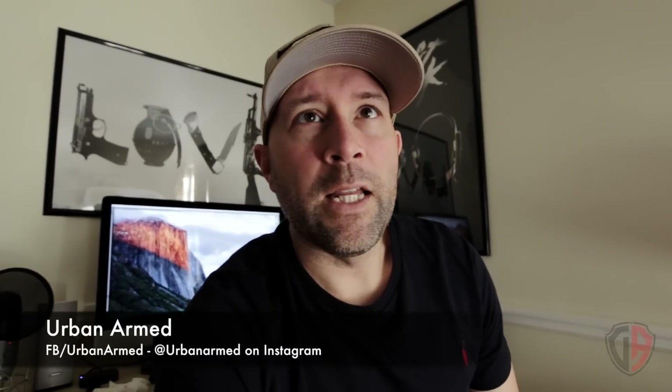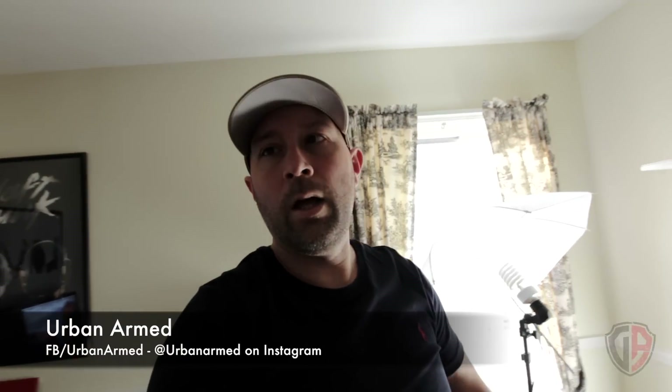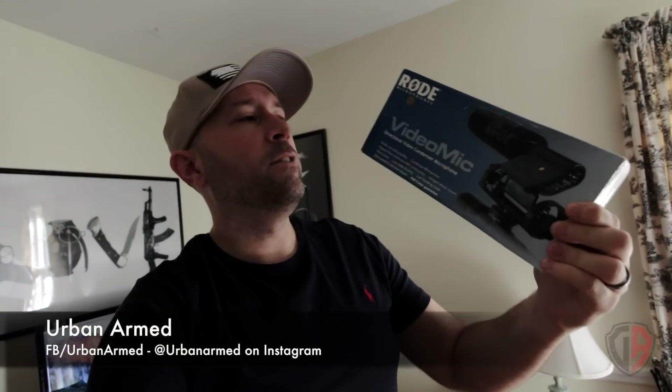I'll put links to the items in the description. Some may not be available anymore — the older Rode Video Mic you could probably find on eBay. I highly recommend buying stuff used if you can; it really cuts down the upfront cost. There's nothing wrong with buying video and audio equipment used as long as it's in good shape. This microphone right here is the original Rode Video Mic — I bought it about eight years ago and it still works great. All I've had to do is replace the silicone shock absorbers, which were just a couple bucks.